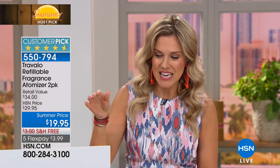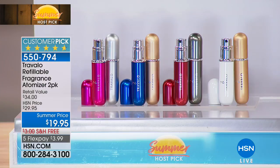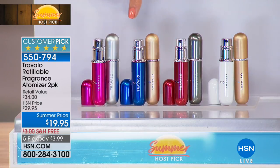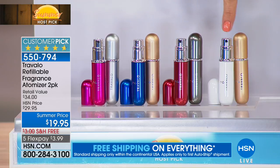I'm traveling to visit my sister tomorrow, and how many of you wish you could take your very favorite signature fragrance but your bottles are glass, big, and can't go on an airplane? That's why I fell in love with an atomizer from Travelo. Today I'm bringing you a two-pack — keep one, gift one, or designate different fragrances. We have them on FlexPay and Free Shipping and Handling — it's a huge customer pick with a 4.7 rating at $3.99. Colors include hot pink and titanium, blue and gold, red and titanium, and brand new white and gold.